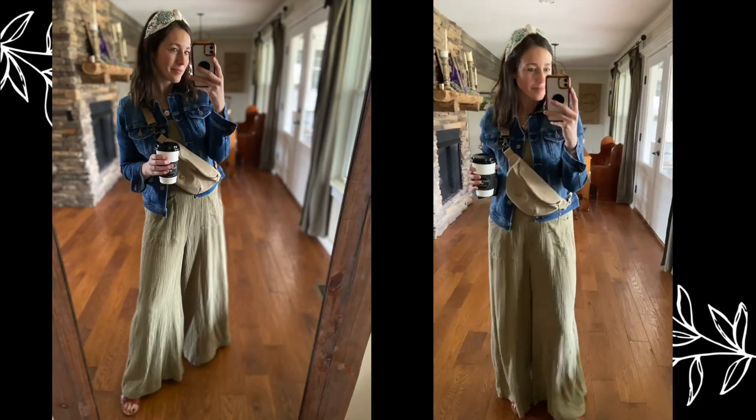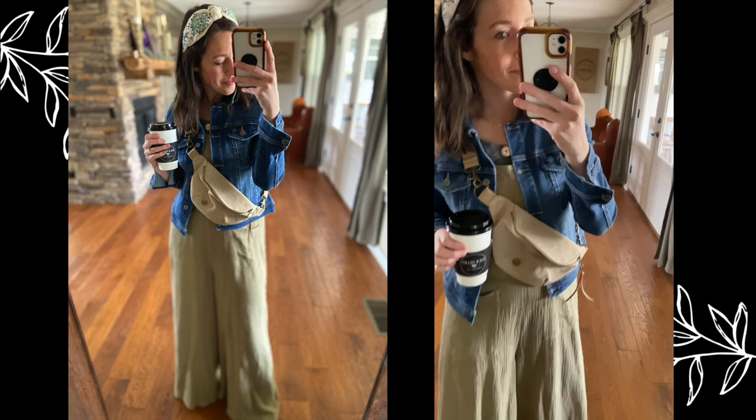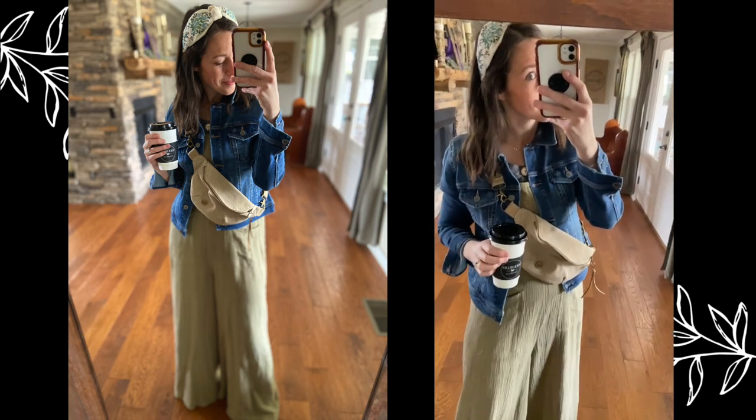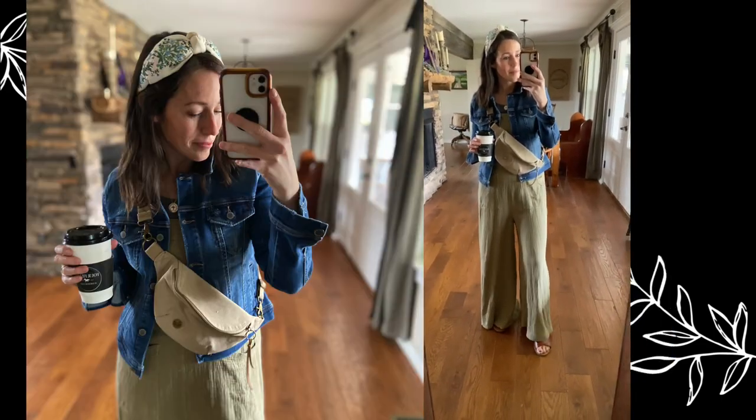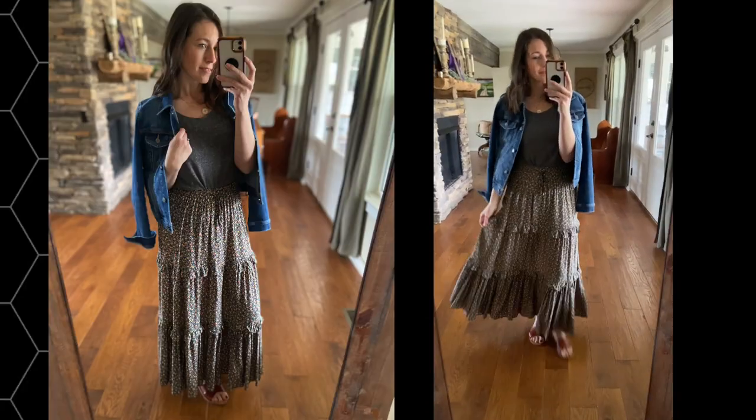Next up is overalls. Another thing you can layer your denim jacket over is overalls. I don't have on full-on denim overalls — you could do any colored overalls or any other kind of jumpsuit this way. I think it looks cute with a little crossbody bag and I pulled it together with the same colors in that headband.